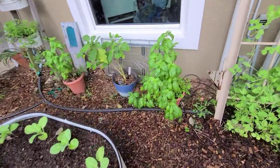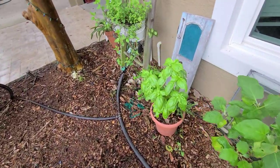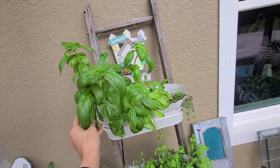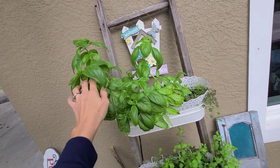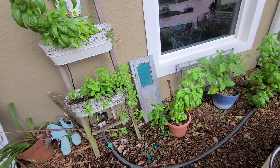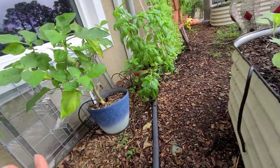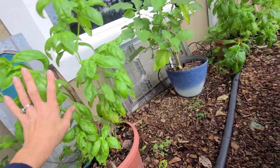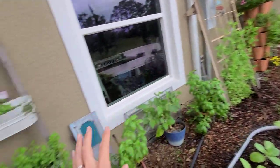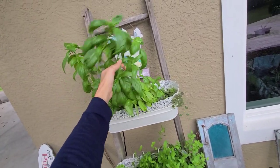Over here I have some basil. For the longest time I could not keep basil alive. We like to travel to the Florida Keys during the summer, and there was a lady down there who had basil growing out of her camper like crazy. I asked her what her trick was, and she said she waters the heck out of it. So my basil has its own little mister here, and since I've been watering the mess out of them, I have basil for days. These are actually cuttings from my original basil plant by the door.